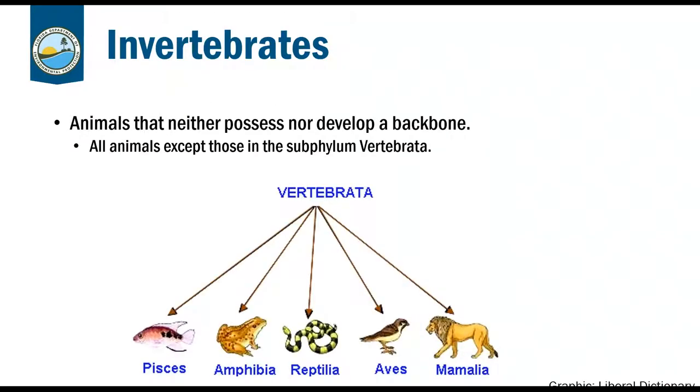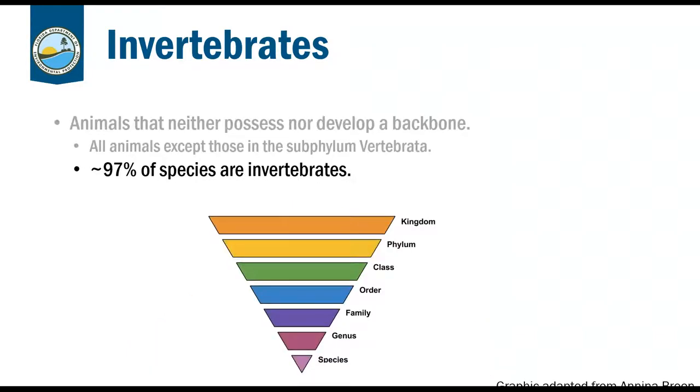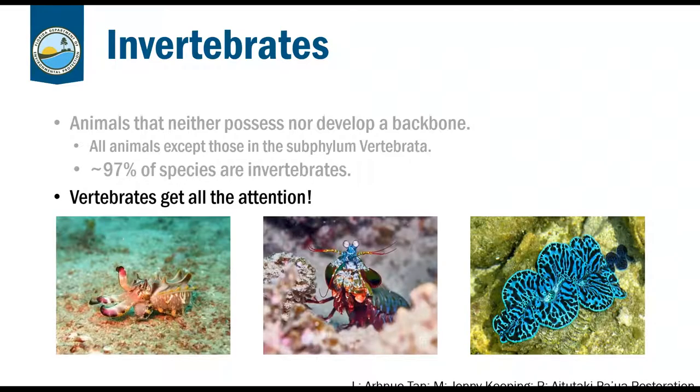Invertebrates are animals that neither possess nor develop a backbone — that is all animals except those in the subphylum Vertebrata, which includes fish, amphibians, reptiles, birds, and mammals. Ninety-seven percent of all species are invertebrates. Vertebrates get all the attention, especially in conservation — elephants and rhinos are easier to put on television than invertebrates that hide in cracks and crevices. But invertebrates are vital to maintaining ecosystems, particularly in coral reefs, through nutrient cycling and forming the base of the food chain.